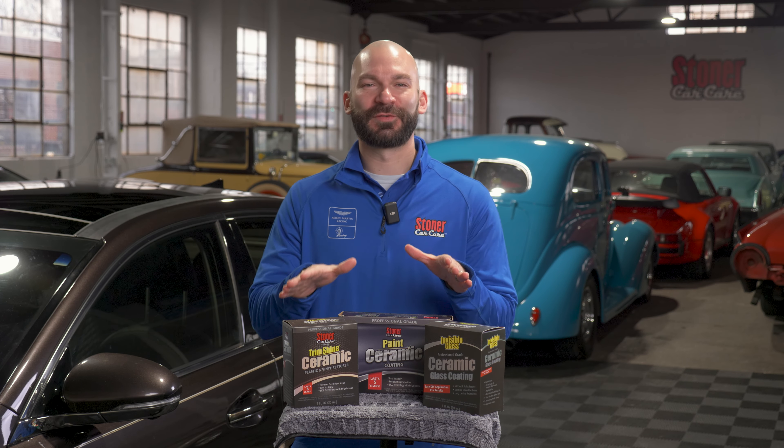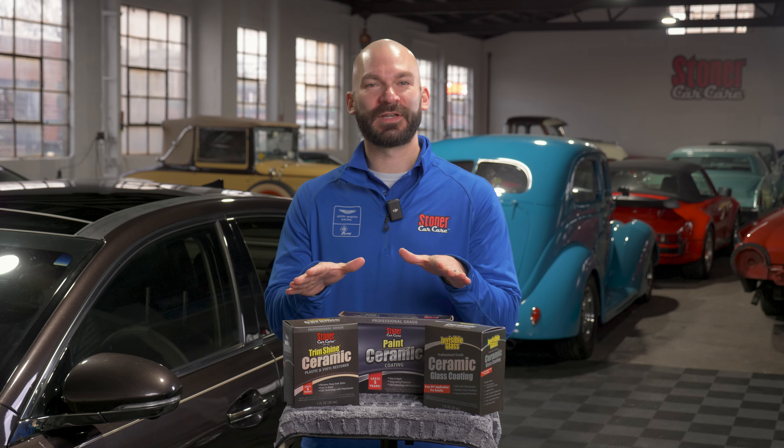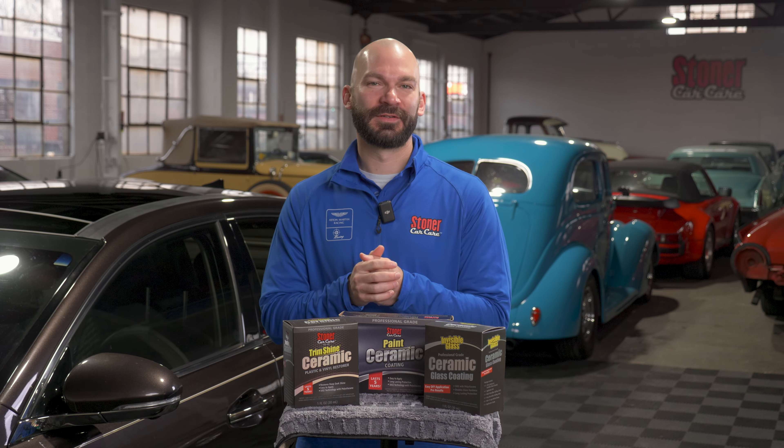What's up everybody? Today we're talking about our line of ceramic products — are there any real differences and what one's right for you? Stay and find out.